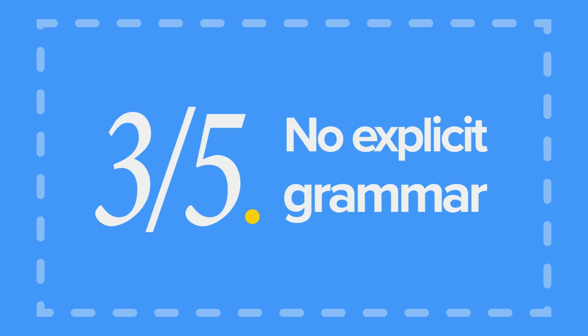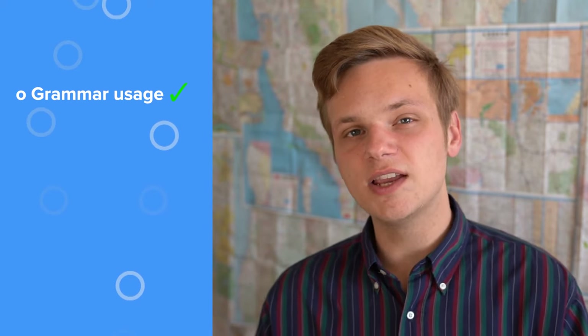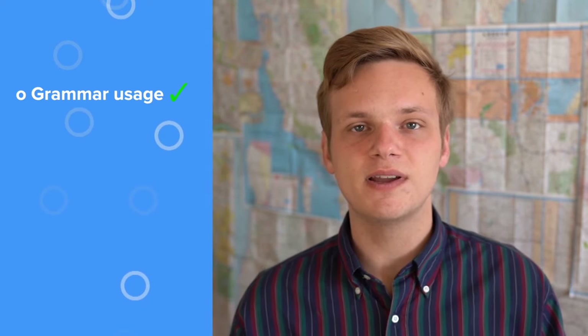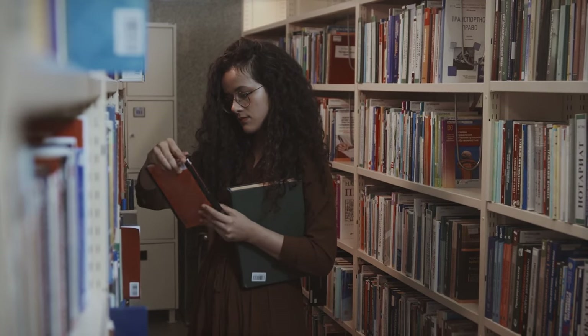Con number three: Pimsleur does not really have explicit grammar. We thought Pimsleur gave us a good foundation of grammar, but it didn't really explain the rules as we went along, leaving us feeling a bit confused. There were some grammatical ideas introduced, but no actual explanations to give us context. The solution is simple: a good old-fashioned language textbook will help you round out your education and fully understand the rules of your new language.